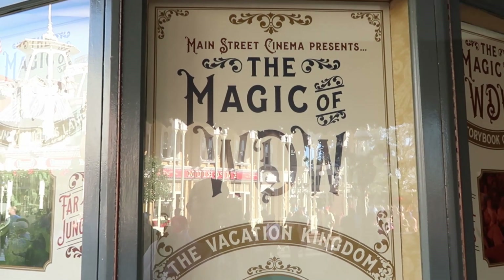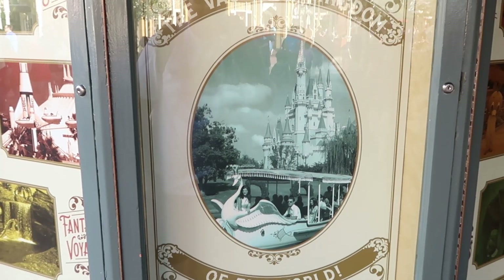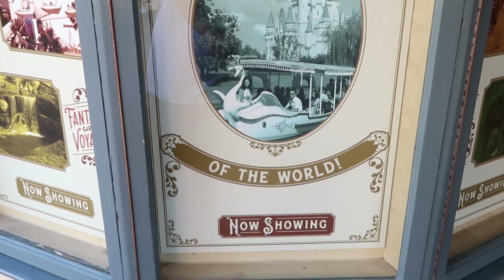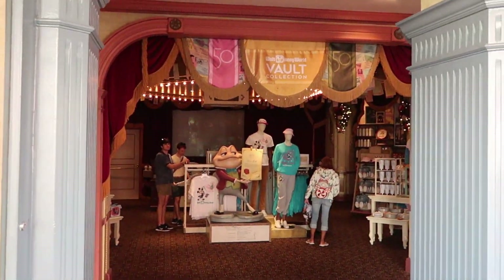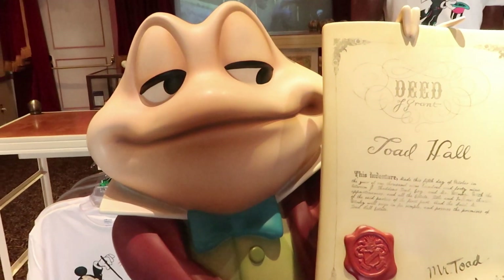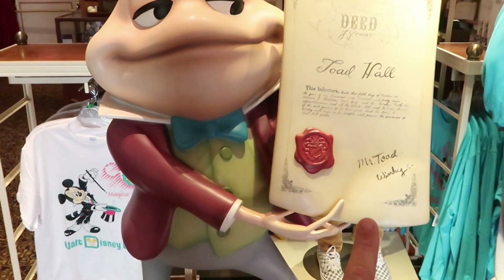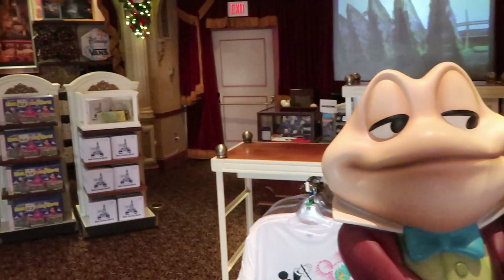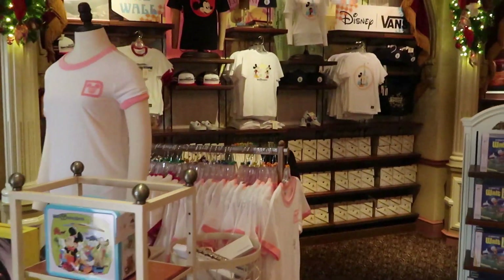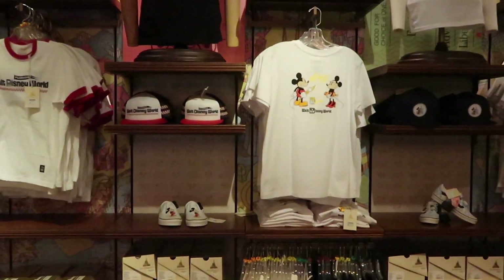Let's head in over here. Main Street Cinema presents the magic of Walt Disney World — look at that, the vacation kingdom. I love the retro picture of Cinderella Castle with a swan boat. Over here is the 50th anniversary vault collection items, and also Mr. Toad. If you remember Mr. Toad's Wild Ride — over here you actually have a photo op of Mr. Toad, and it's an actual deed signed by Mr. Toad. I do want to show you the awesome retro merchandise in here, like the Disney Vans collection.